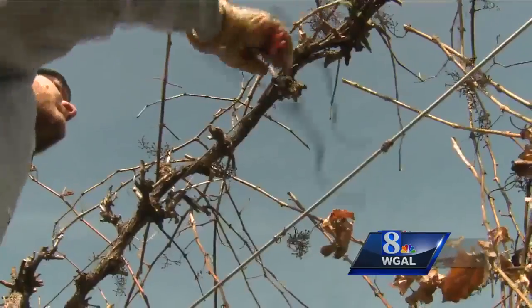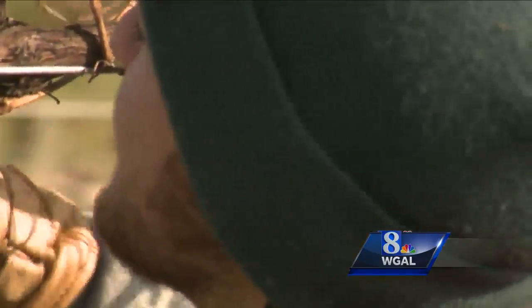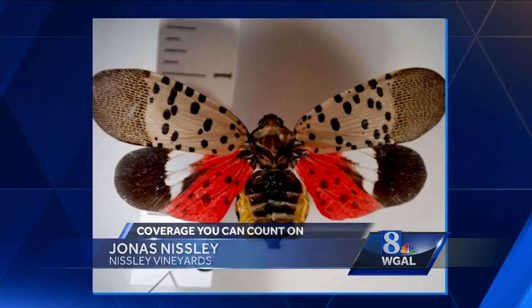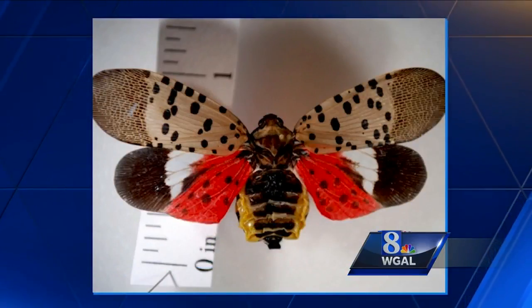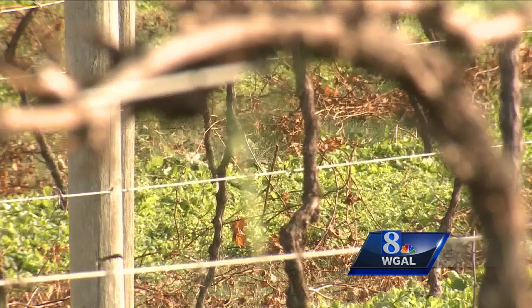Even though the grapes have been harvested, the threat is still here. Thinking about the devastation that that could cause if they really infested the vineyards — definitely concerning. The spotted lanternfly feeds on the sap and creates a sticky honeydew substance that attracts mold. Now those bugs won't make it through the winter, but their eggs will.